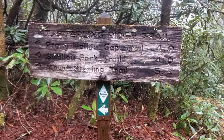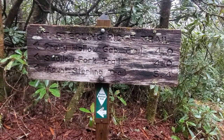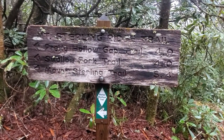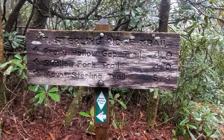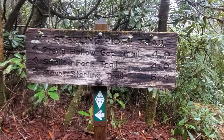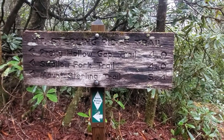We are going on the Mount Sterling Ridge Trail, past Pretty Hollow Gap and Swallow Fork. Mount Sterling says it's 5.4 miles. There might be a little bit of up and down the first mile, and then after that it's supposed to be flat — we will see.